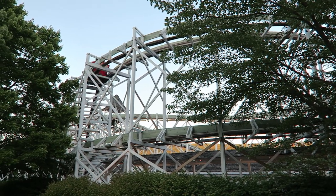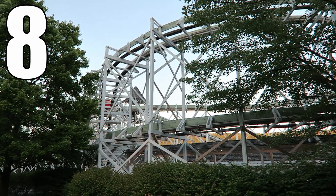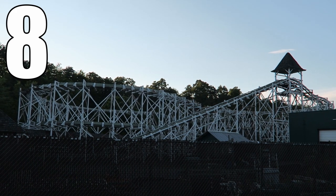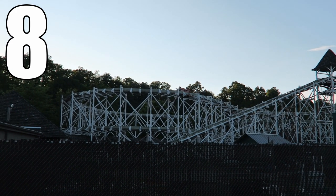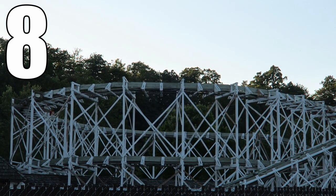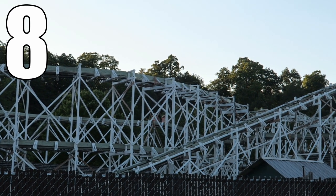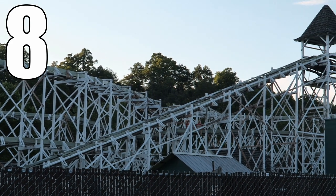So what would I rate Leap the Dips? I would give this classic an 8 out of 10. This is such a unique experience — you're literally riding history here, so it'd be noteworthy even if it did nothing. But this ride delivers genuine thrills. The dips offer some of the weirdest airtime of any coaster, especially in the back row. It felt like the car was bucking me upwards. I usually came off laughing because I couldn't believe a ride like this still exists. This ride needs to be on every coaster enthusiast's bucket list because of its historical significance and sneaky power.